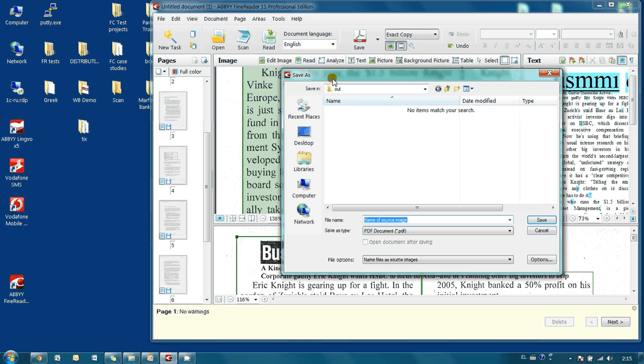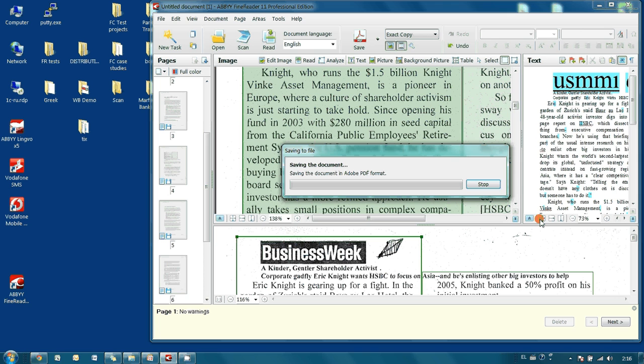Here we specify the output location, which is already selected correctly. It is also necessary to choose to name files as source image, because in this case all our articles will be saved in separate PDF files, exactly like we imported them. I press the Save button, and in less than one minute we will obtain searchable PDFs in the output folder.